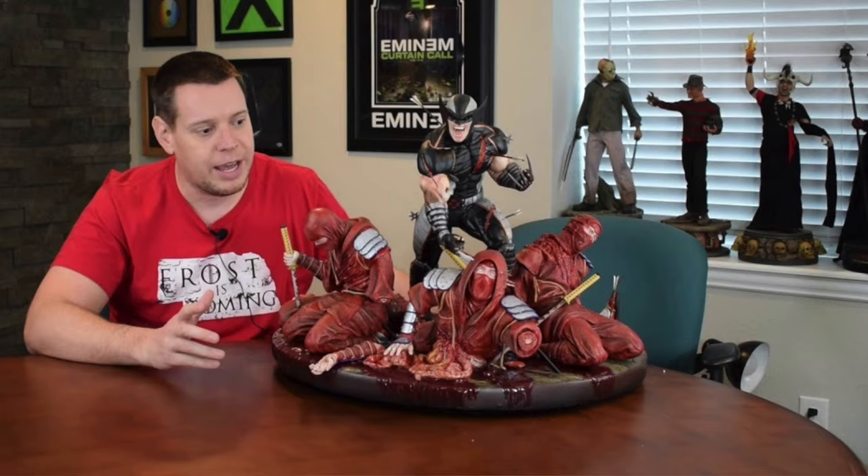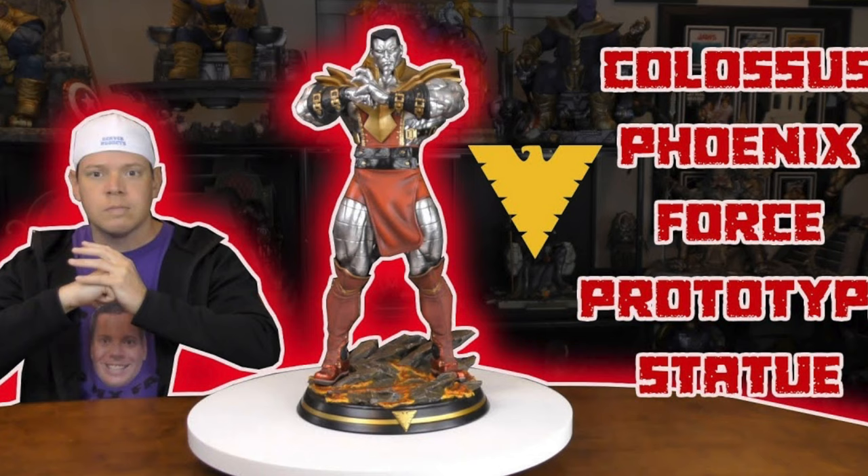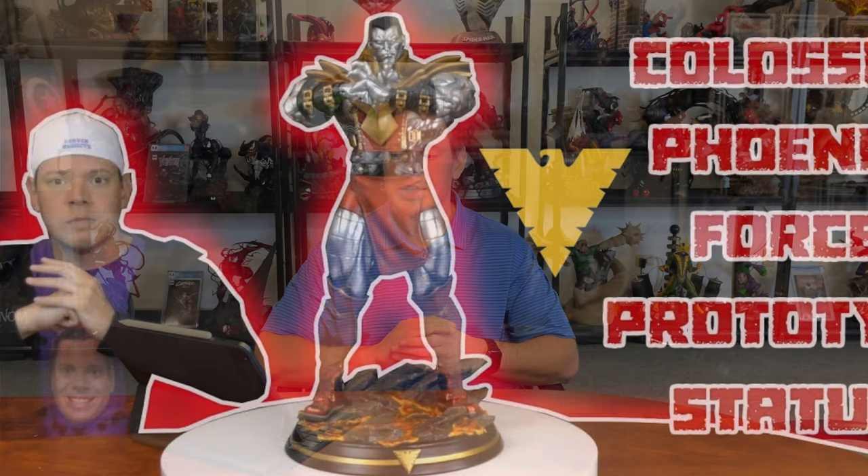This Colossus — another prototype. So it was done by a professional painter. That's typically how they do that. A lot of commissioners will have a professional painter paint the prototype, and then the factory tries to mimic that the best they can. But the prototype is generally always the best. So this comes in at number 10.